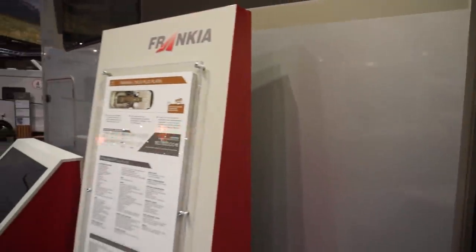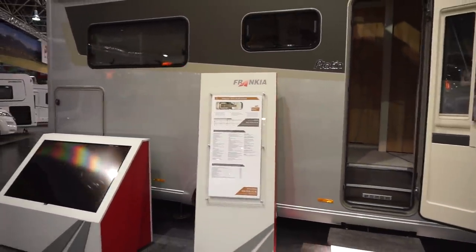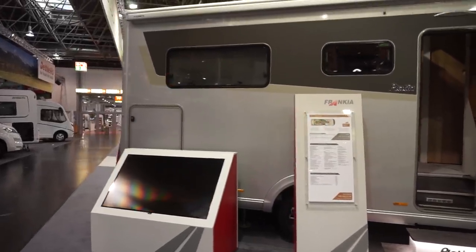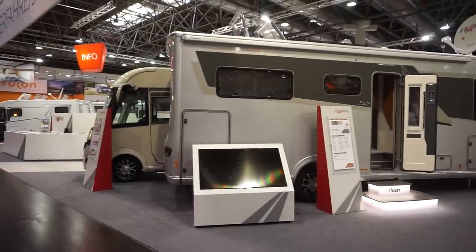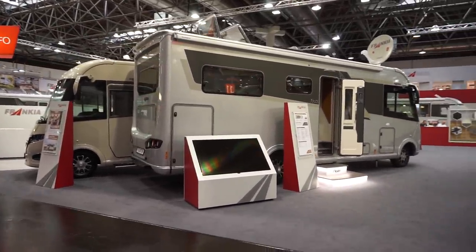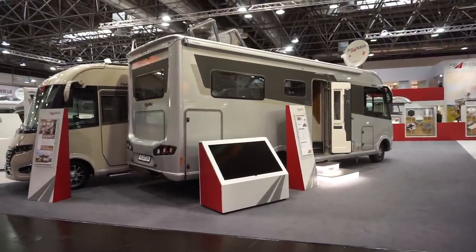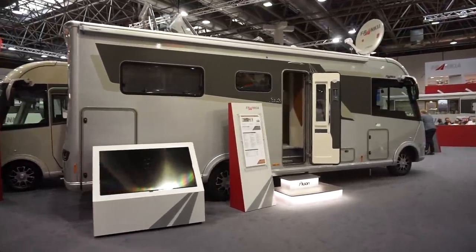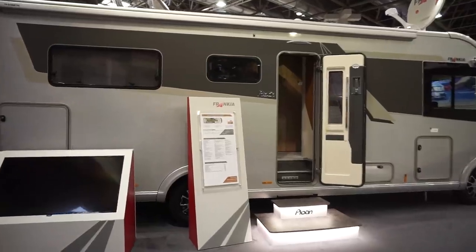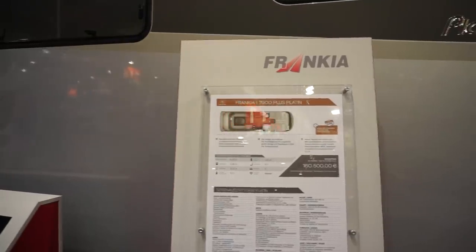I do find the base layout of this an attractive proposition. Somebody said to me 'what van would you take?' — and one of the candidates is always the Duomobile from Hymer. For me personally though, this one is far too long — I couldn't drive it. At 814 centimeters in length, it's really pushing it.